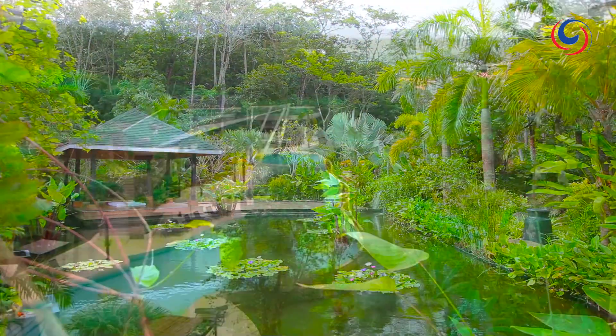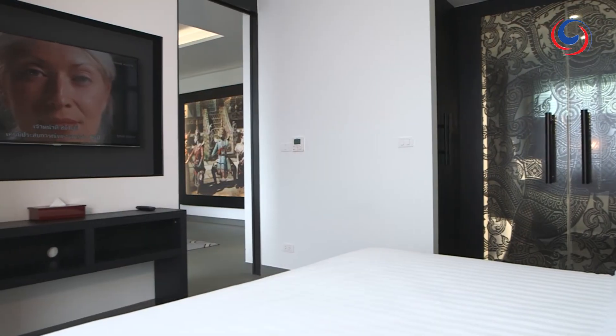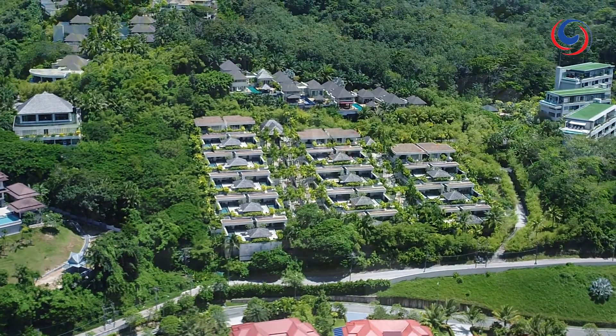Cocooned within a landscape of lush tropical gardens, you'll stay in huge gorgeous suites that are big enough for a family. Or you can hide away in a stunning villa like this.